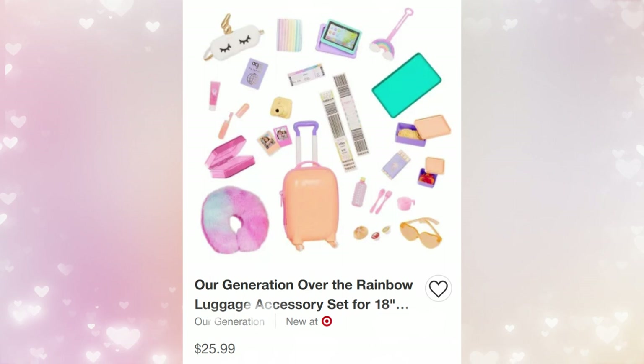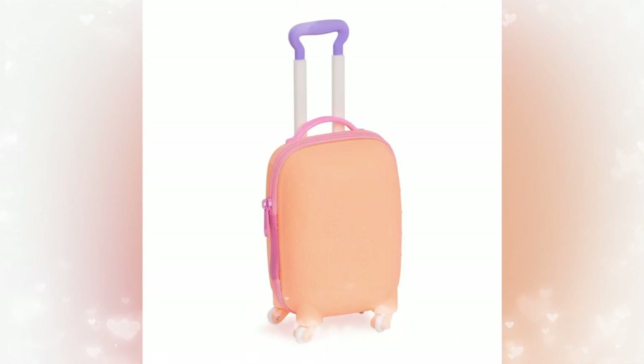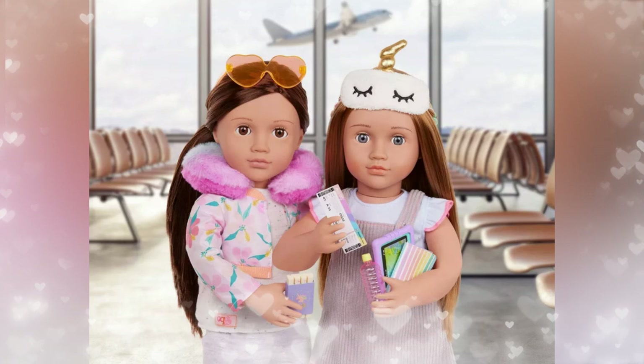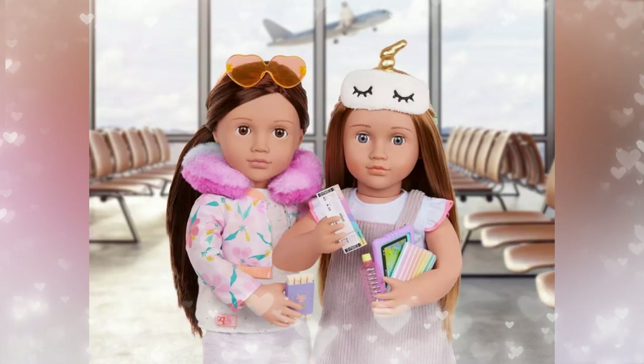Next up is Our Generation Over the Rainbow Luggage Accessory Set — retail price $25.99. You get a bunch of stuff: there's a tablet, luggage set, a little snack, water bottle, a cup, utensils, and even your own little camera. The luggage has a zipper on it. You also have your travel pillow so your doll's neck won't hurt when she's going to sleep, and a mask to cover those little eyes from those bright windows when you're trying to get some Z's on that long trip.